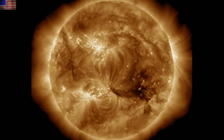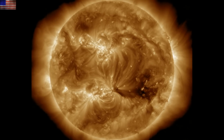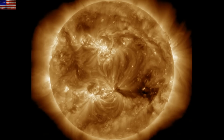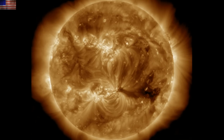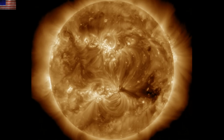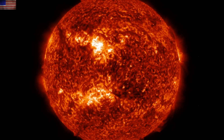A few M-class flares occurred but they were impulsive, once again without CME production. A coronal hole is departing on the south, with several plasma filaments riding through. While we may get more flares from the active region sunspots today, we are expecting the coronal hole stream solar wind from that southern opening to arrive at Earth and cause geomagnetic unrest.